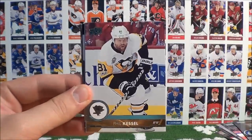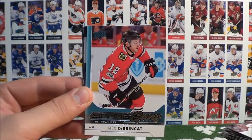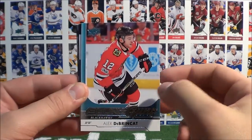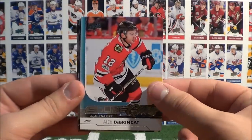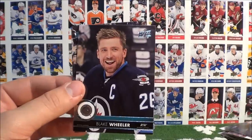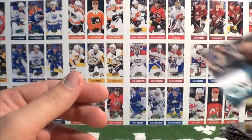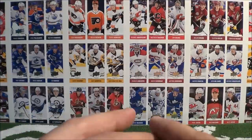Vlasic, Pearl, Kessel, and our third Young Guns in this box: Alex DeBrincat of the Chicago Blackhawks. Kucherov, Soderberg, Wheeler, and Vesey. And box number four done — hope you guys are enjoying so far.